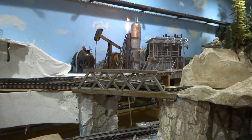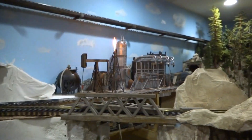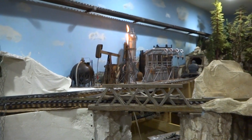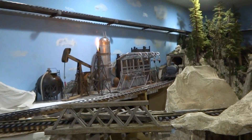I've still got some ground cover and scenery to do. You can see I've got flames, a working walking beam oil pump, and all my pumping stations in.